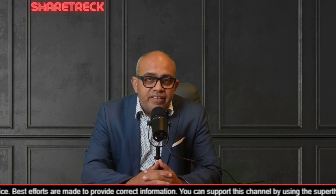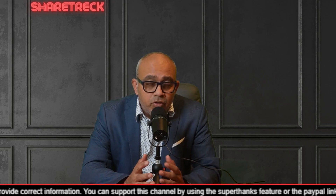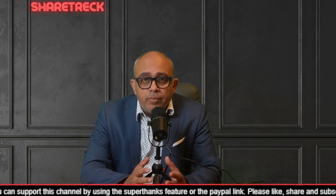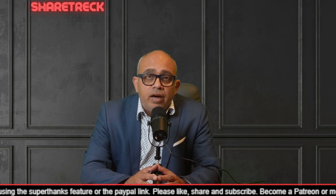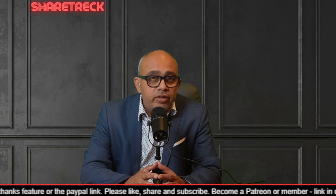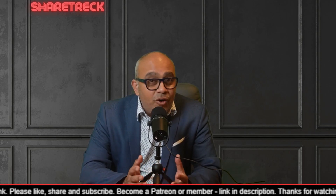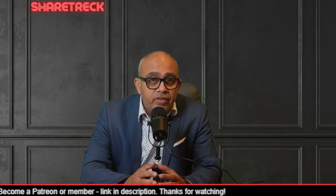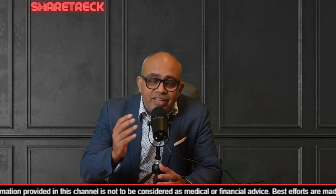Hey all, welcome to ShareTrek. This is Raj here. Friends, this video is for those who are looking for HIV content. I'm going to talk about some concepts which dawned upon me when I was doing a recent segment on prime editing for the investors who watch this channel. There's a lot of hope and more tools are now at the disposal for scientists — that's the gist of what I'm going to talk about in this video. Let's get started.